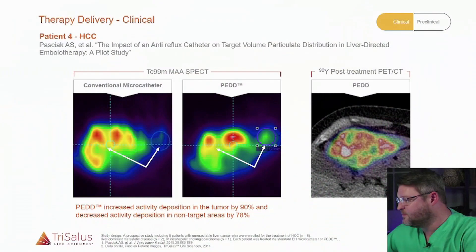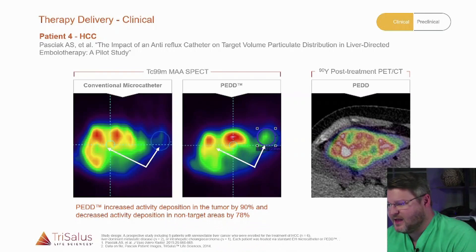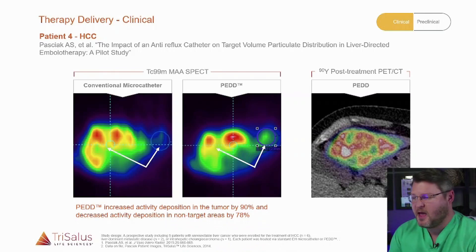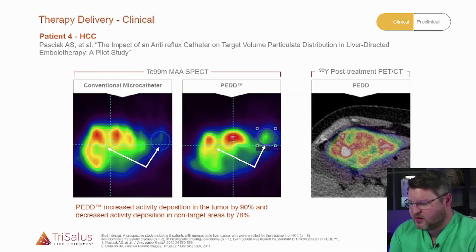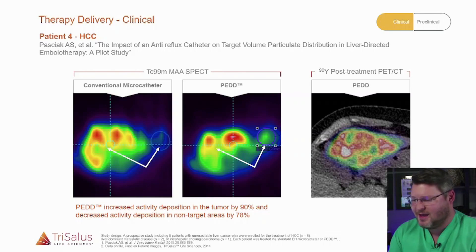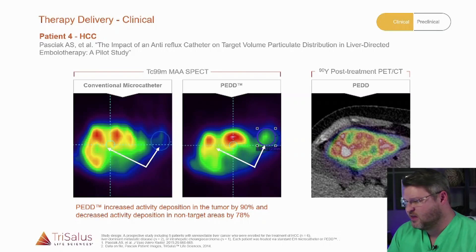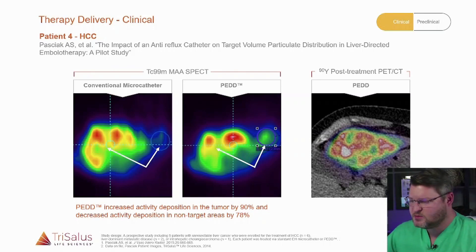If you take a look at this next slide, the brightly colored images are the MAA mapping. The smart catheter of the TriNab increased activity deposition to the tumor by 90%, and decreased activity deposition in the non-target area by 78%. Also, if you look over to the far right, that shows the PET-CT post-treatment, and you do see that the tumor is densely packed with the Y90 microspheres. So it does work — it is very interesting.